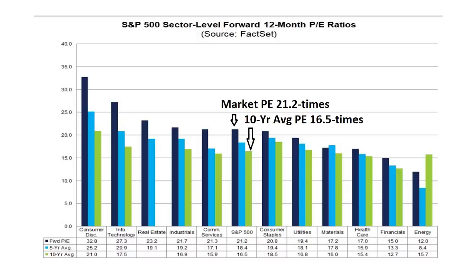Here, the current price-to-earnings ratio is in dark blue with the 10-year average in green. The broader stock market is 28% more expensive compared to the long-term average, but some sectors are even more so. For example, on the far left, stocks in the consumer discretionary sector trading for 32.8 times P/E ratio are 56% more expensive than their 10-year average. If the golden rule in stocks is to buy low and sell high, this is not the way to do it.